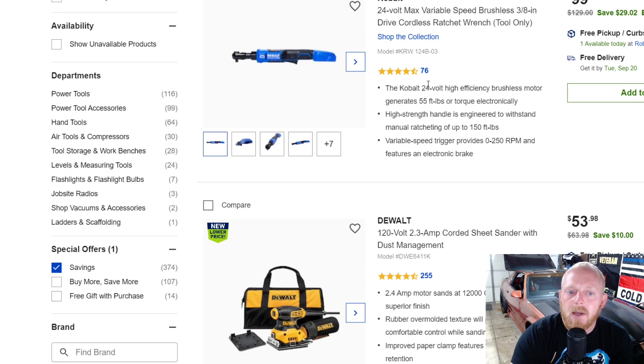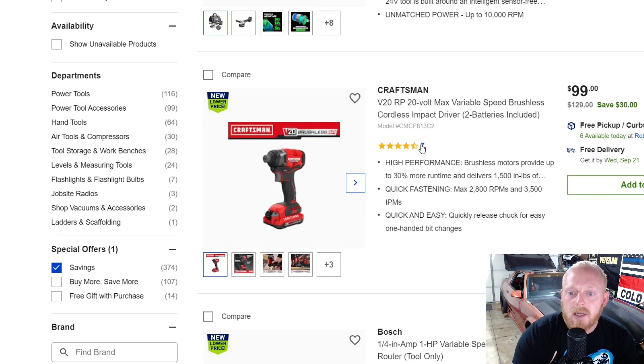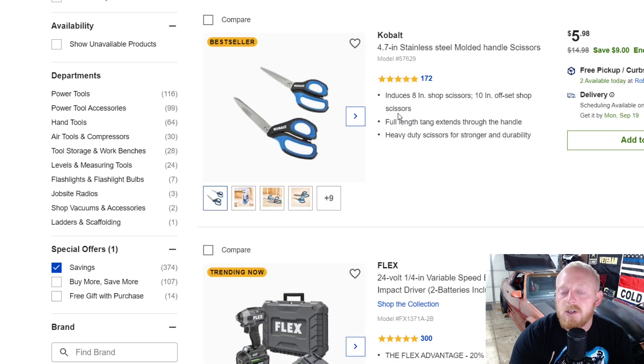Here's the Cobalt version of the cordless ratchet — 3/8-inch drive — for $100 down from $130. It generates 55 foot-pounds of torque and manual ratcheting up to 150 foot-pounds, which is a pretty strong little design. With my Milwaukee cordless ratchet, sometimes you've got to break a fastener loose first before using it, and sometimes I just grab a regular ratchet rather than risk breaking the cordless one. Here's a Craftsman quarter-inch impact driver for $100 down from $130 with two batteries included — not a bad deal.